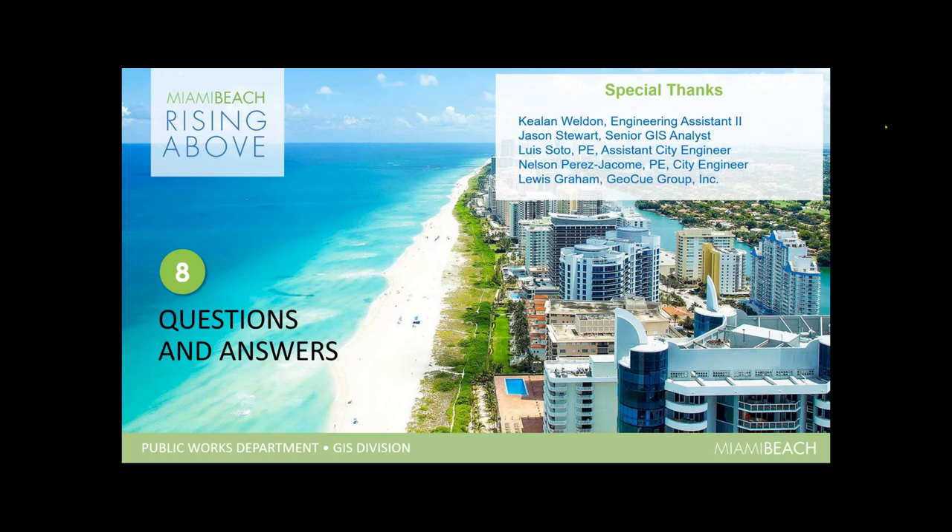That brings us back to Crystal. Thank you everyone for joining us for our presentation. And back to you, Crystal. Thank you so much, Nestor and Brian. That is such a cool project and it's really awesome to see the start of its inception and then the final product.